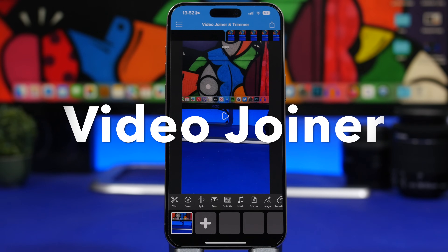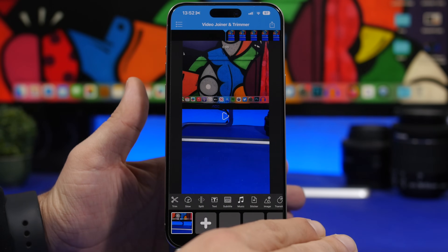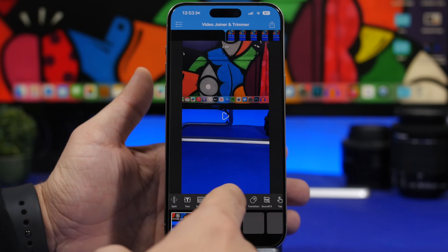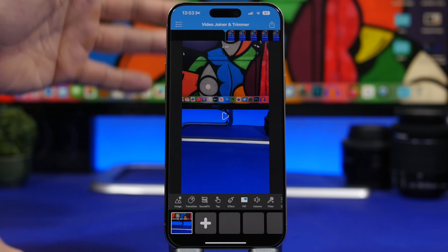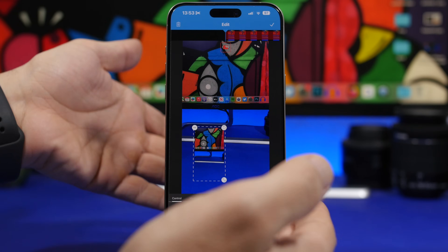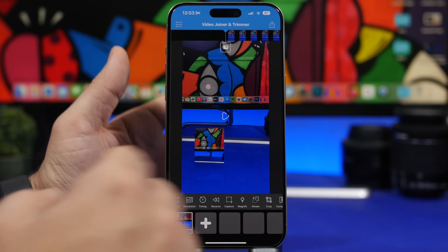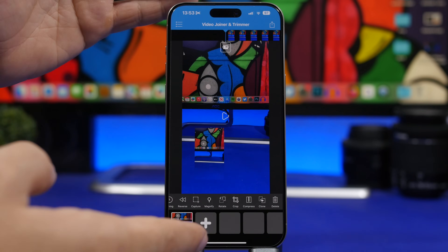Video Jointer is up next — a free video editor for iPhone with most of the tools you'd find on expensive apps. You load videos, add different clips, and you have the timeline at the top. The tools include trimming, changing speed, splitting, adding text, music, stickers, and images. You can also add picture-in-picture — just add another video and create that effect with this free app. You can edit colors, change modes, alignments, timing, and even reverse the video. All the tools of a high-end video editor, completely free.